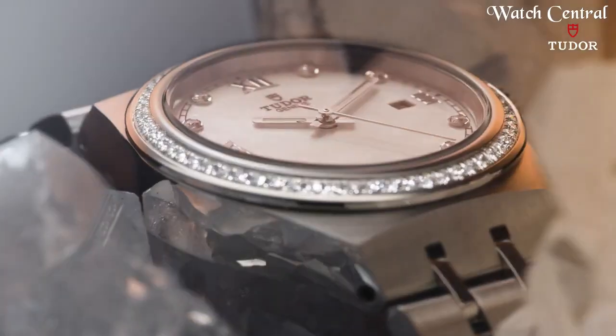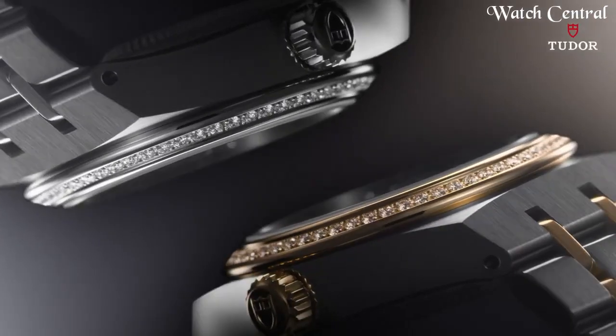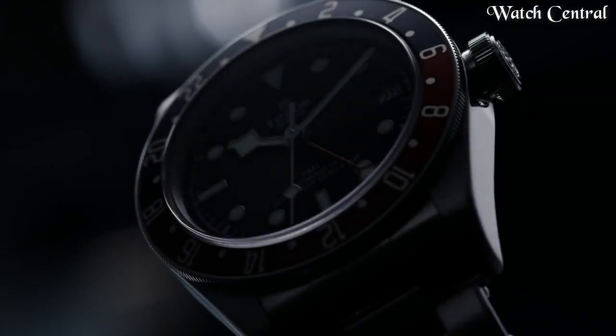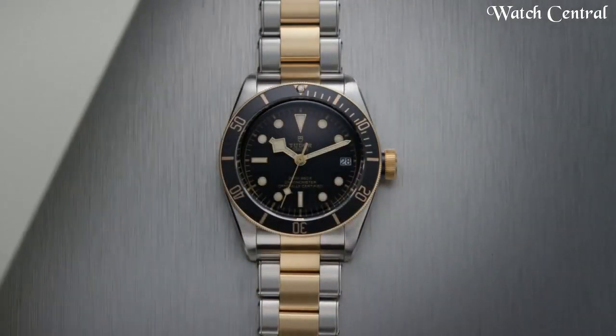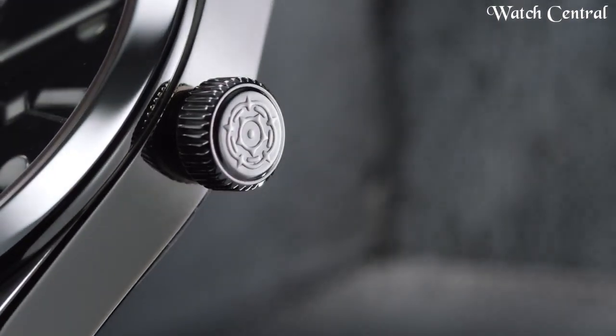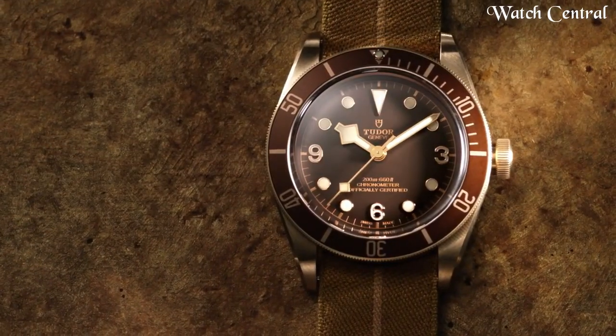Hello guys, in this video we're going to cover the best Tudor watches based on specifications. Links are included in the video description below. Please like, comment, and subscribe to our channel and press the bell icon to receive more amazing content like this.